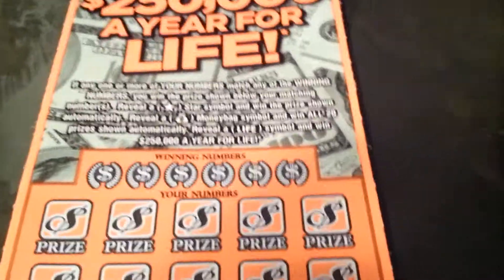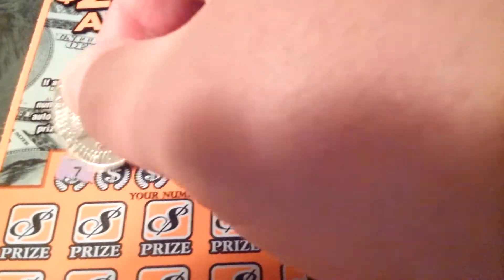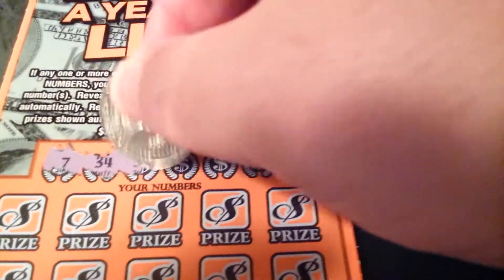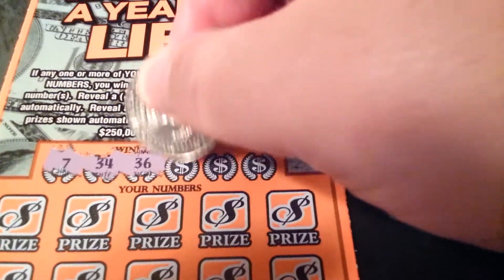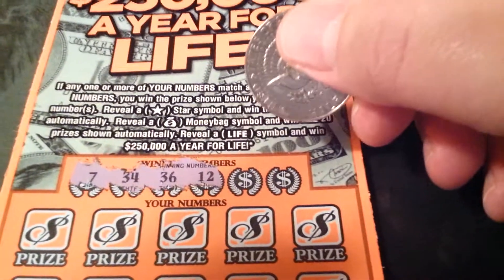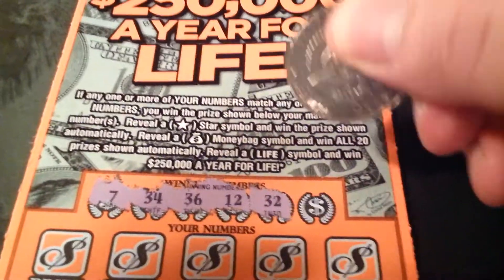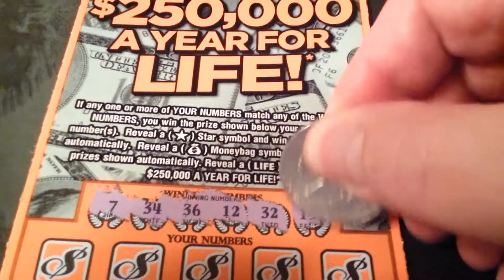All right folks, let's see what the winning numbers are. 7, 34, 36, 12, 32, and 15. That looks like a pretty good spread.